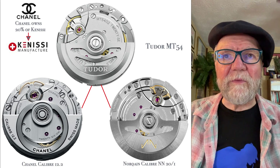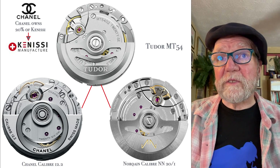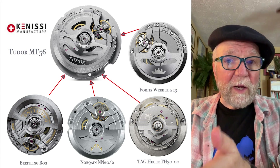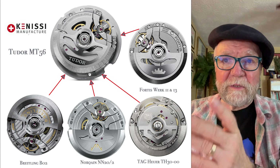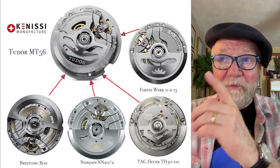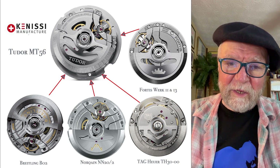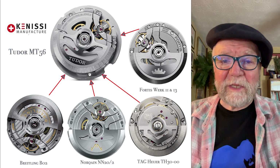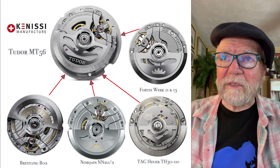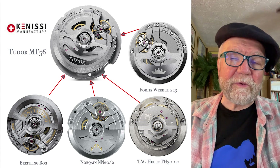The MT54 is a little smaller than the MT56. In the MT56 family, Breitling's B02 is a major one, made from the MT56. Also derived from it are the North Kane NN20/2, the TAG Heuer TH30-00, and the Fortis calibers 11 and 13.